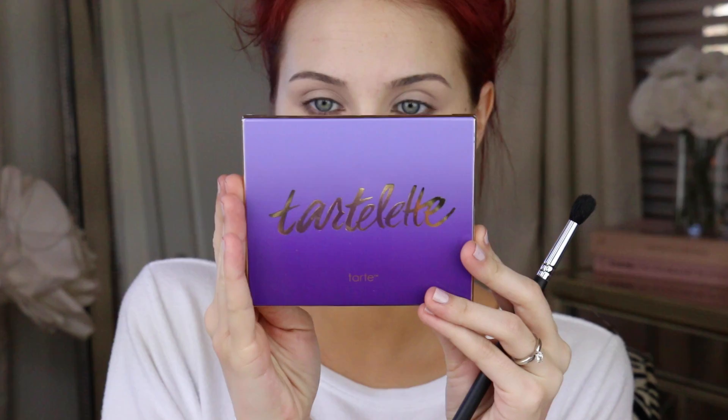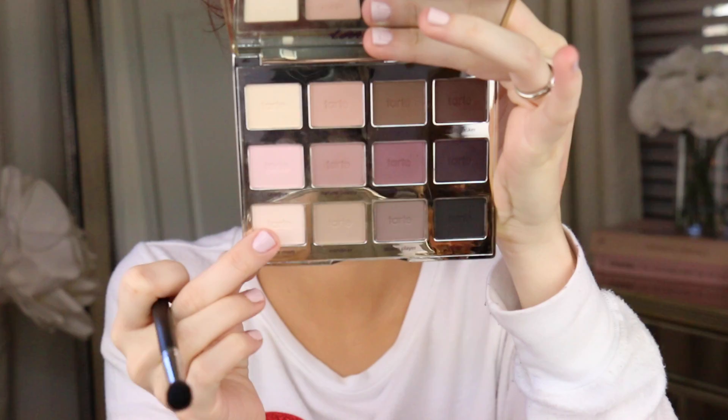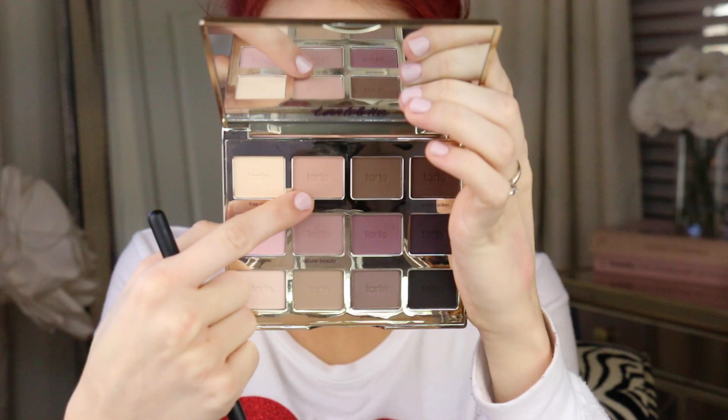I'm going to be using the Tartlet palette to create today's look. The first shade I'm using is Super Mom — a really nice matte vanilla color. I'm taking a fluffy brush and putting that all over my entire lid. My eyes have already been primed, but I'm going to pack this color all the way from lid up to brow because we're using all matte shadows today. This will help everything blend out and not stick to our base.